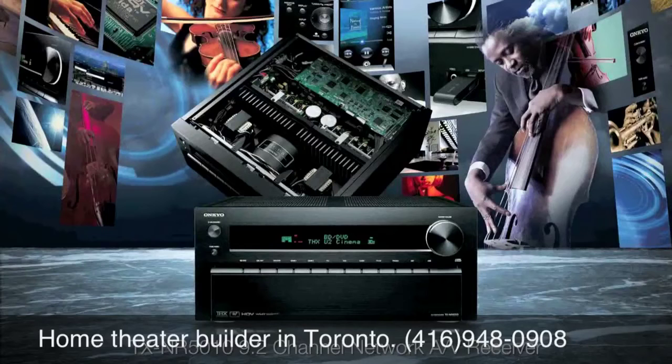The very best home theater receiver Onkyo has ever built. The very best home theater receiver anyone has ever built. The TX-NR5010 — join the evolution. Because at Onkyo, it's all about sound.